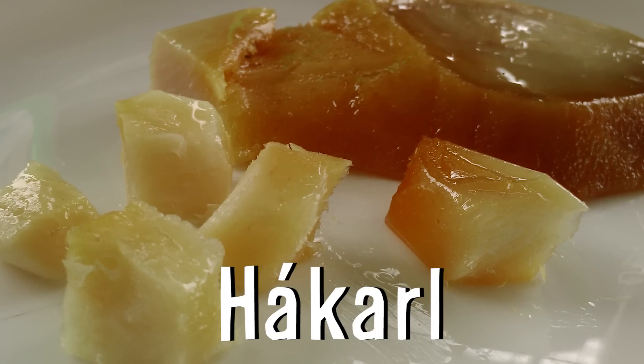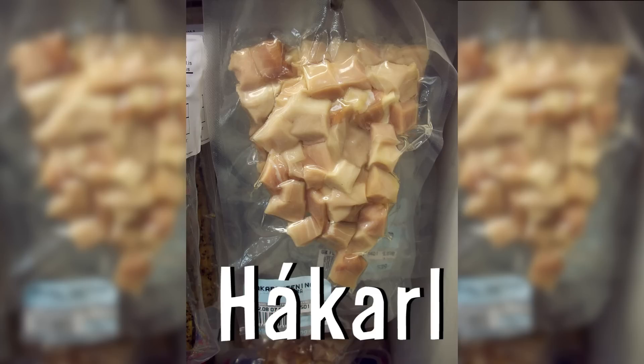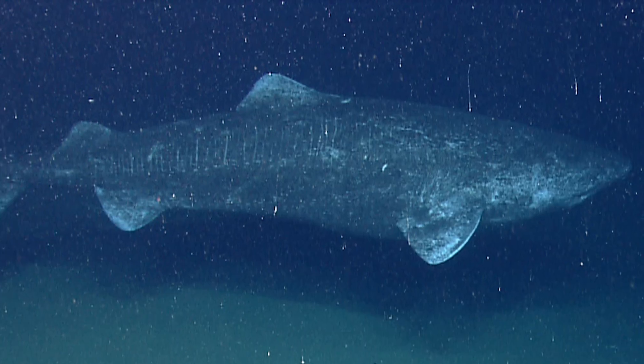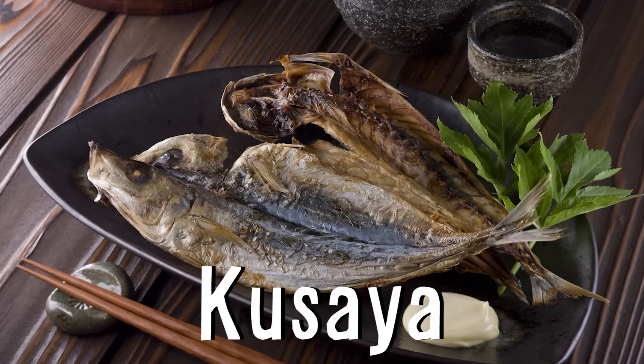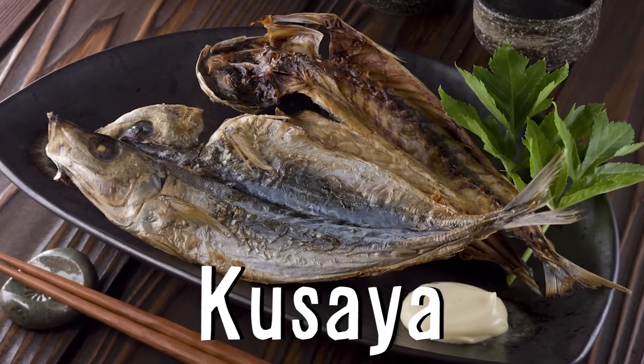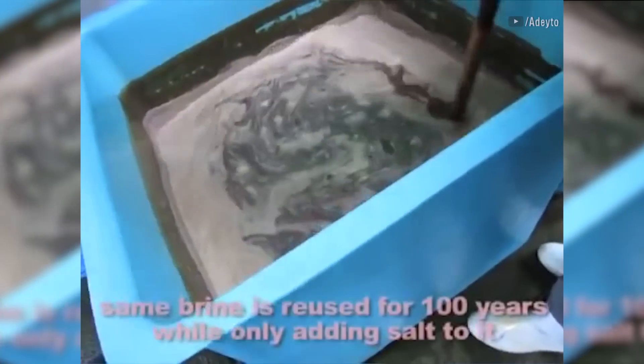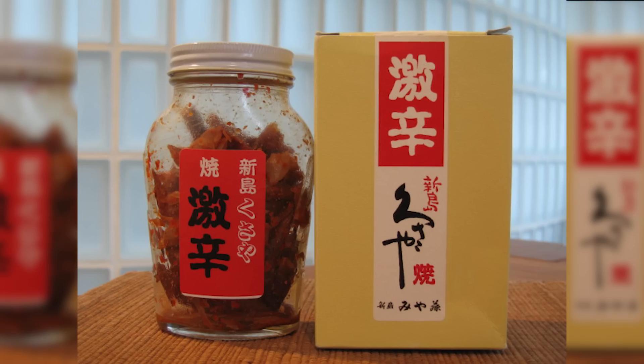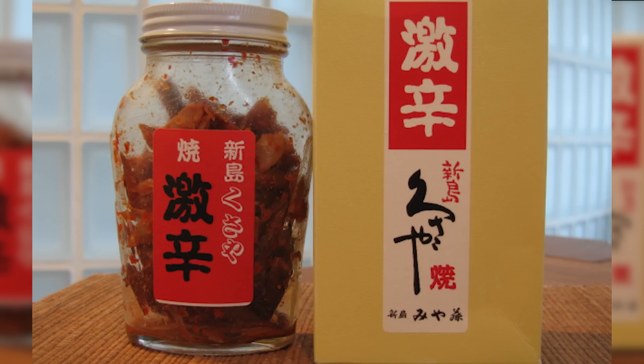Surströmming is even stronger smelling than other fermented seafood like Hákarl from Iceland, which is rotten shark hung for five months because the meat is actually poisonous when fresh. Or kusaya, which is Japanese for stinking fish — another fermented fish that is dried in the sun after being soaked in a smelly brine that can be over a hundred years old and passed down from generation to generation as a family heirloom.